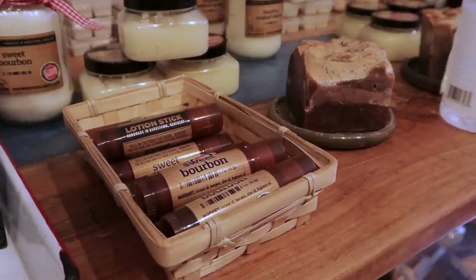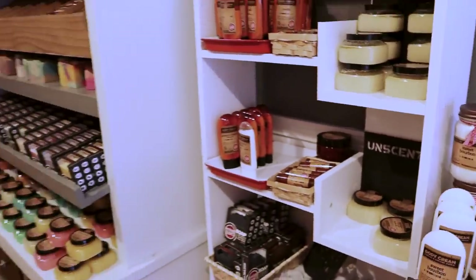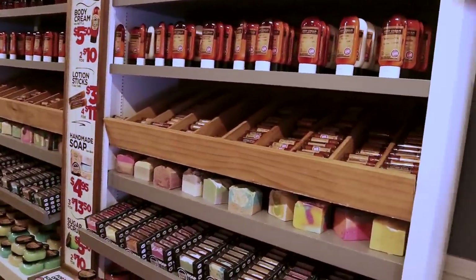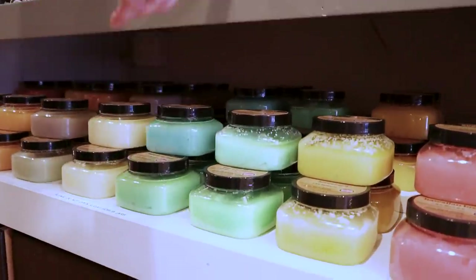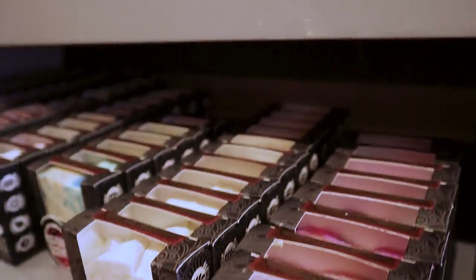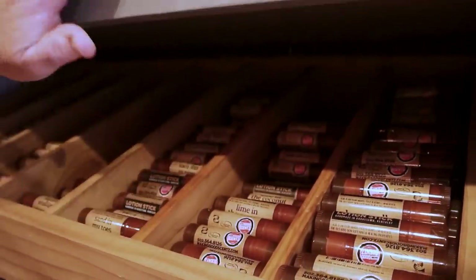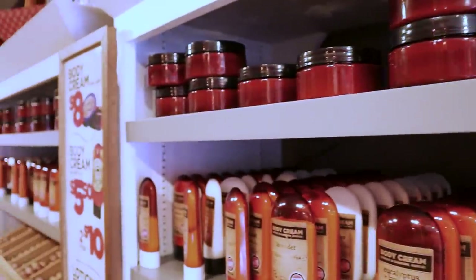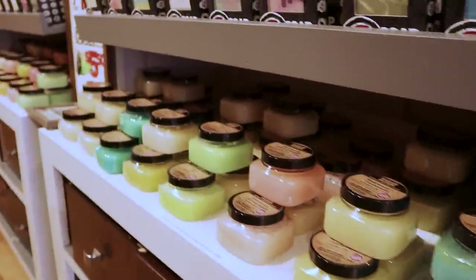Two different bourbon scents and three in the candles. We've got our O Bourbon Barrel and our Sweet Bourbon, which is like a vanilla bourbon. As we pan down here, you'll see everything's organized by scent. We've got 30 different scents on our main rack where it comes up with a scrub, a soap, and then a display to show you what the soap looks like. These are our lotion sticks, which is kind of like a solid lotion, almost like a lip balm. We've got two different size lotions that we make. We make everything in-house — I don't buy wholesale or anything like that. It's all made from scratch.